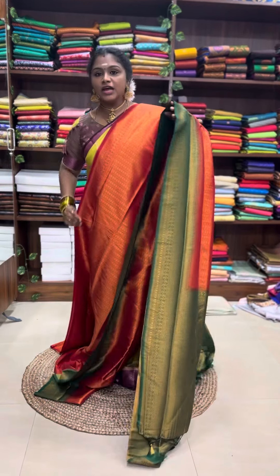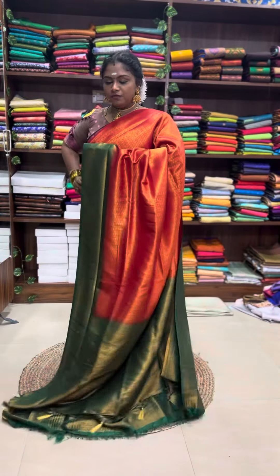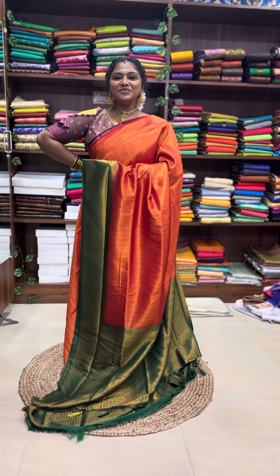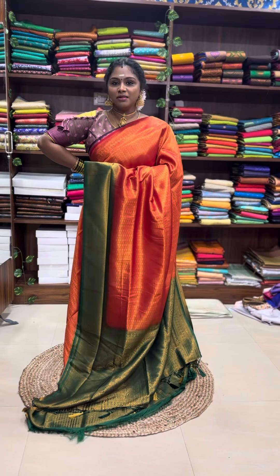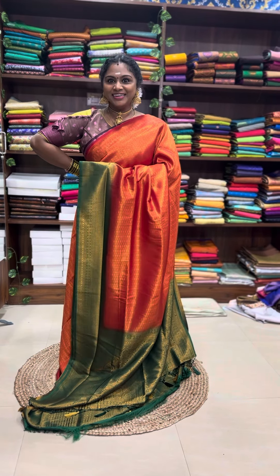The actual price is ₹1299. Now, the offer price is very very drastically reduced — it's ₹899. If you want to see, click on the WhatsApp link and click on it. And one more thing: ₹899.